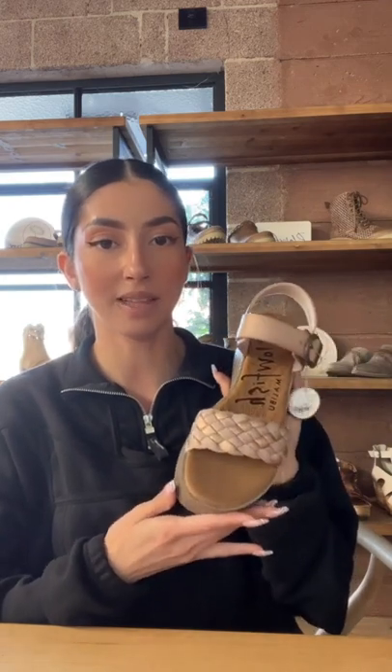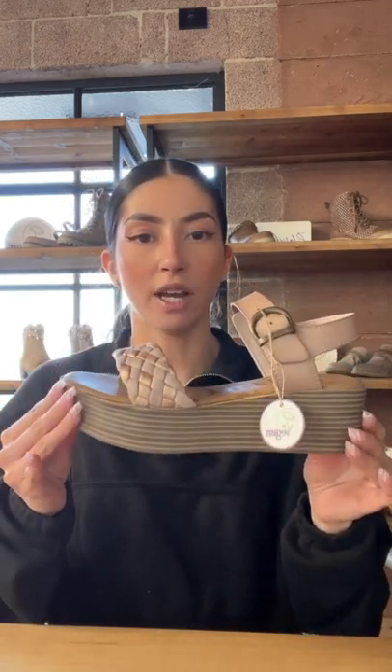Hey everyone, I just wanted to show you guys my favorite shoe that we shipped out to influencers this month. This is Laney. This is such a cute flat form.